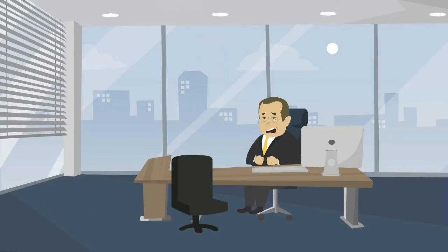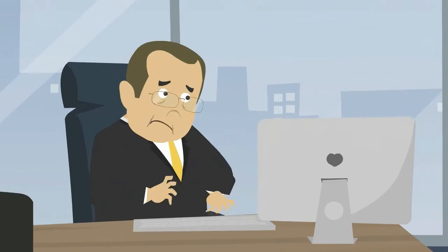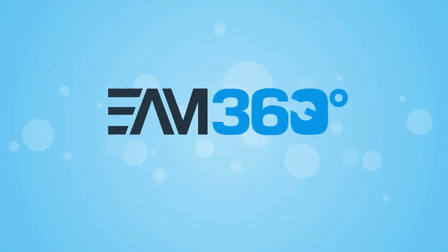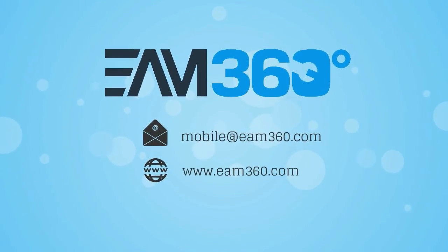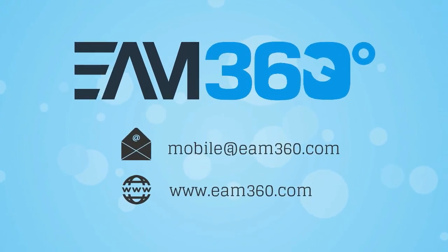So, if you are yet to decide upon a Maximo Solutions mobility roadmap, or have failed in earlier implementation attempts, we are just a call away to assist you to unleash the power of EAM360 Mobile. Write to us at mobile@EAM360.com or visit us at www.EAM360.com — EAM360, your partner in mobility.